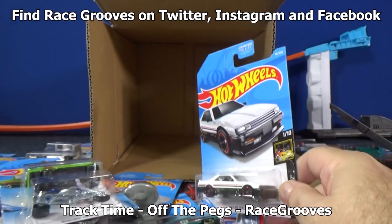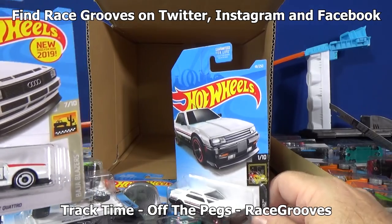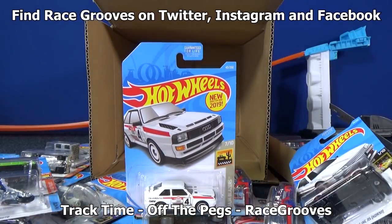Basic treasure hunt for the case — they're okay if you find them. But to each their own: buy what you like. If you like finding the basic treasure hunts and collecting them, have at it. Thank you for watching. Happy collecting. Bye!